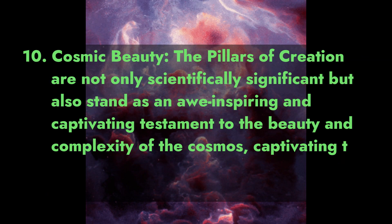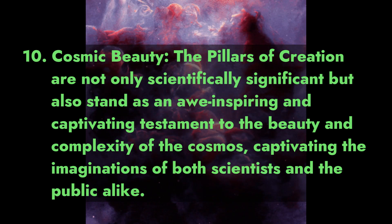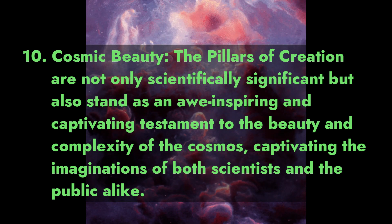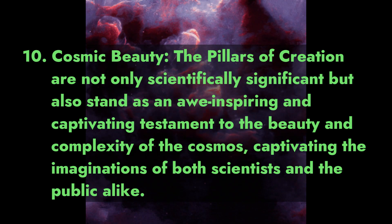Fact 10: Cosmic Beauty. The Pillars of Creation are not only scientifically significant but also stand as an awe-inspiring and captivating testament to the beauty and complexity of the cosmos, captivating the imaginations of both scientists and the public alike.